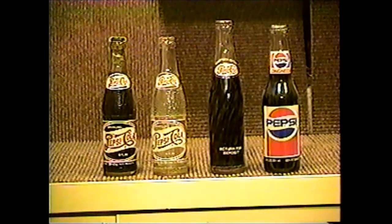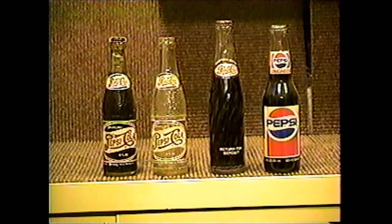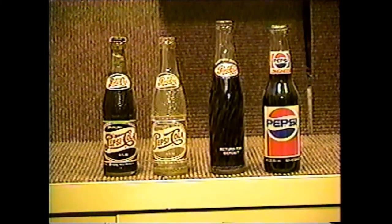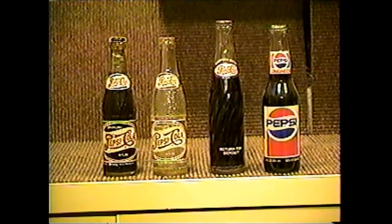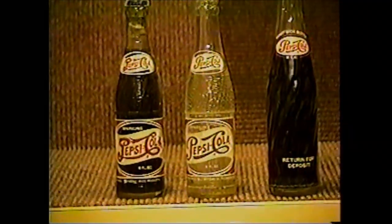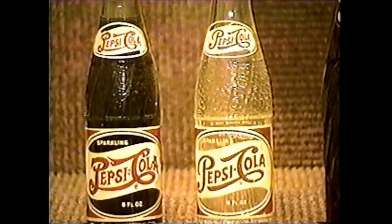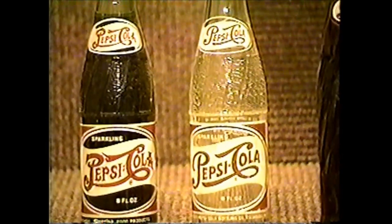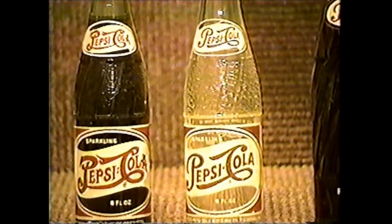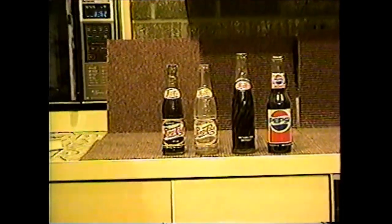Pepsi was bottled across Michigan. The bottle at the far left is the oldest — there is a double dot between Pepsi and Cola, which means it's the older variation of the two — then to the one on the far right would be the newest.